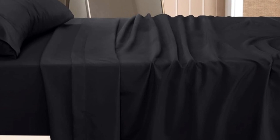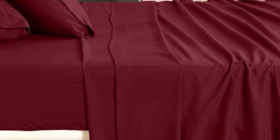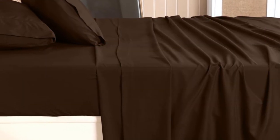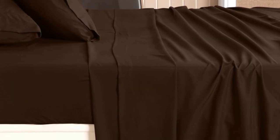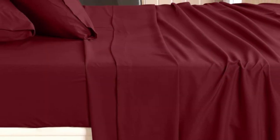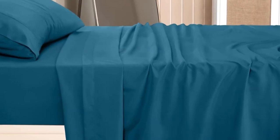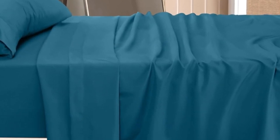On a Twin XL mattress, Utopia's microfiber felt like soft cotton — we barely noticed it on our skin and never felt like it was abrasive or stiff. Unfortunately, the sheets ripped somewhat easily. This may suggest that these sheets will continue to look good after multiple washes but do less well if caught on a bed frame.